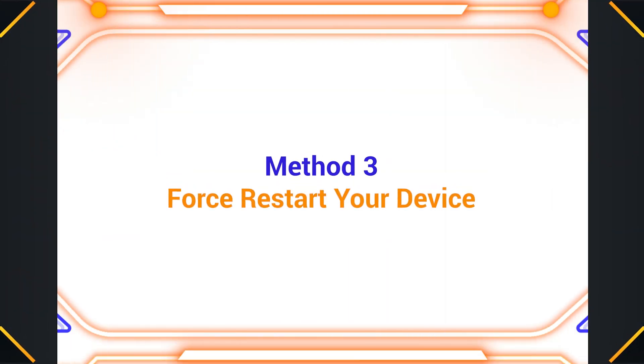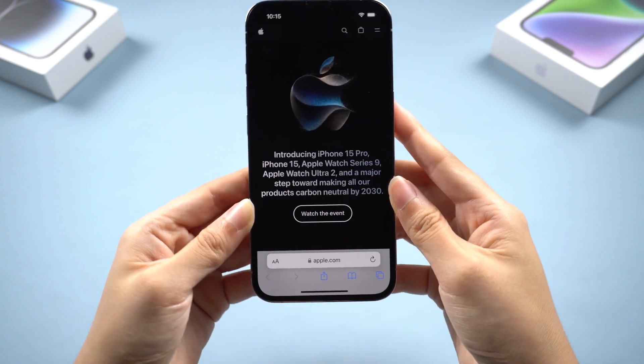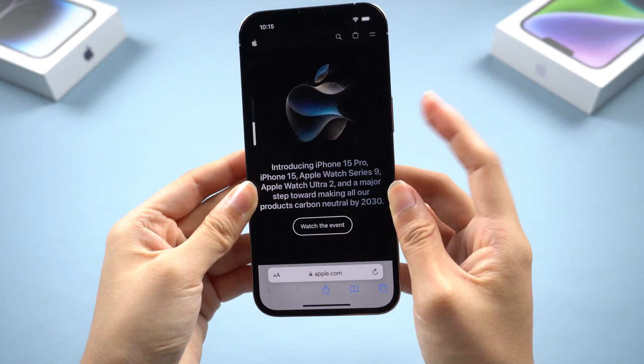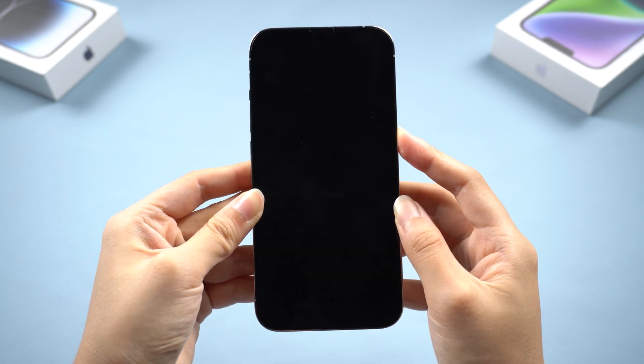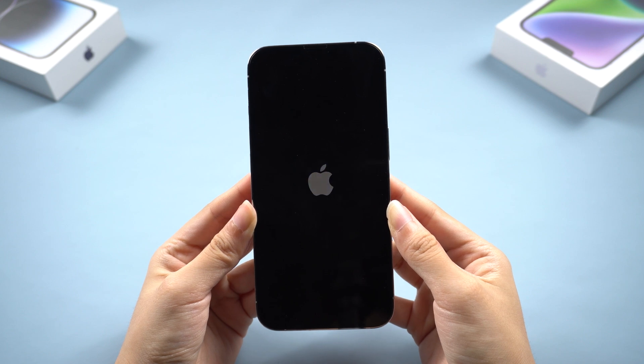Method 3: Force restart your device. This is the easiest way. For iPhone 8 or later, quickly press and release the volume up and volume down buttons. Then press and hold the side button until you see the Apple logo on the screen. Then you can go check the update again.